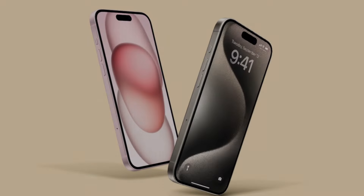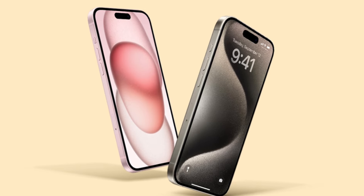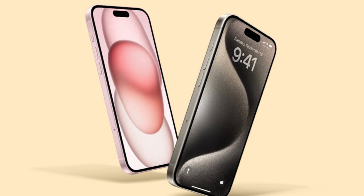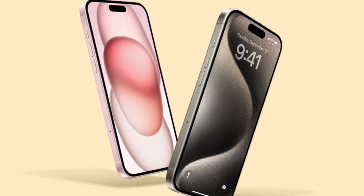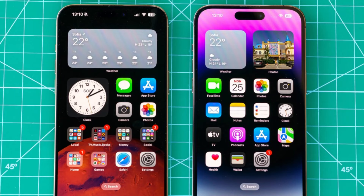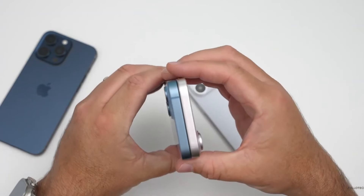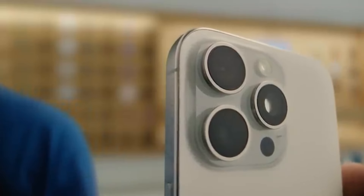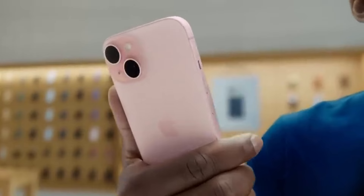Apple has a reputation for sticking to its schedule, so it's no surprise that we're gearing up for the iPhone 16 announcement in September. The big question on everyone's mind is: how much will it cost? Over the past few years, Apple has kept the pricing for its iPhone lineups relatively stable. The entry-level models for the iPhone 14 and iPhone 15 started at $800, with the Plus versions bumping up slightly to $900. The Pro models stayed at $1,000, but we did see a $100 increase for the iPhone 15 Pro Max, which started at $1,199.